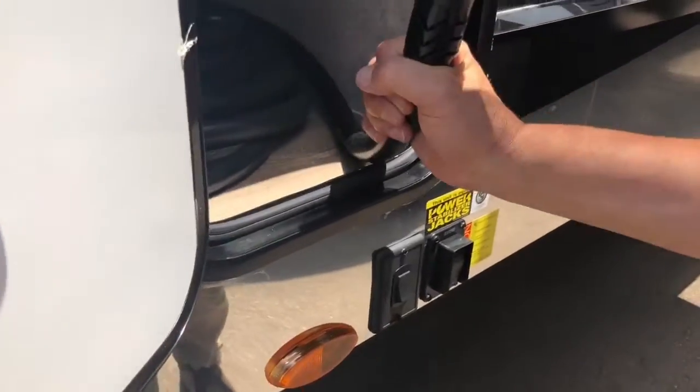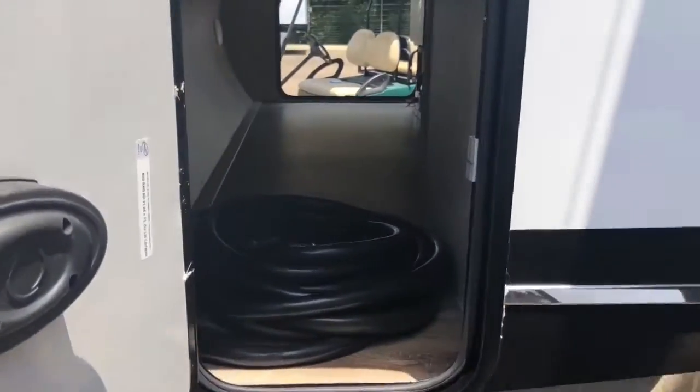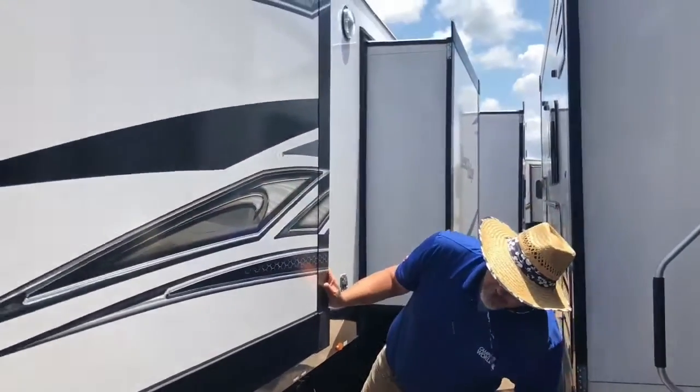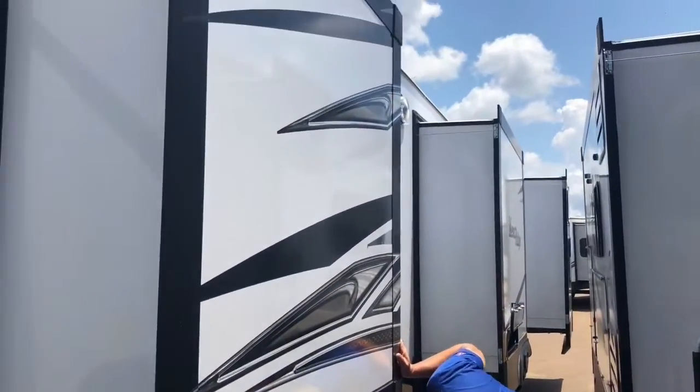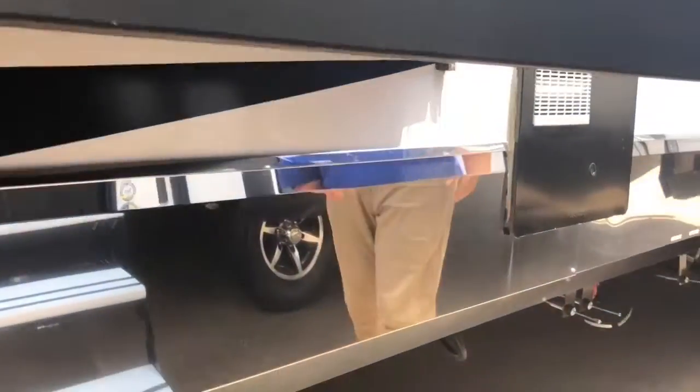Got a giant 50-amp cord. We have, on this thing here, I believe we have four slides. This thing is a monster. I don't think we have any other camper on here that's going to be as luxury as this. You got the stainless steel siding on the thing.